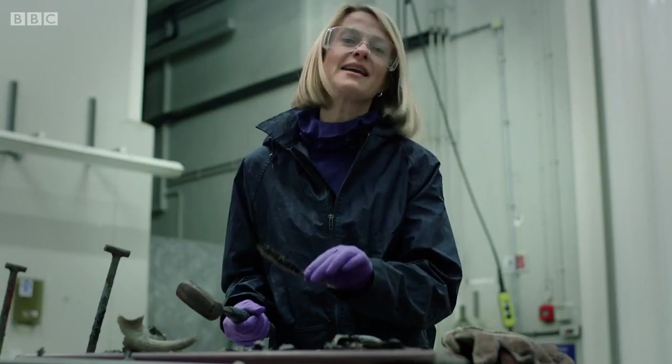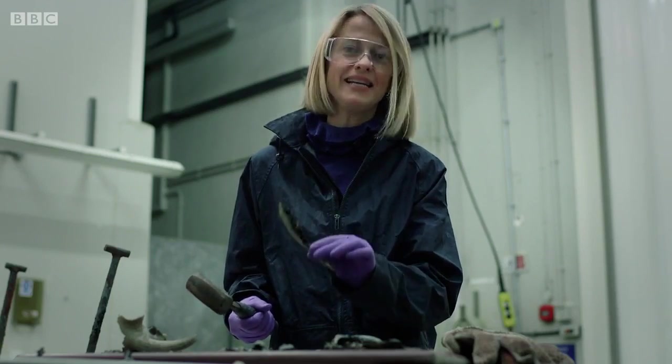Inside his laboratory furnace was a partial jawbone and some teeth. And it was these tiny fragments of a human being that would completely...